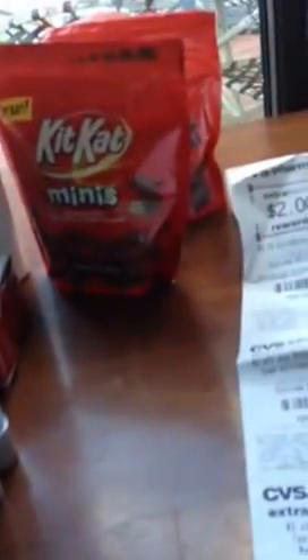I got two of the Kit Kats that you see right there. They are 2 for $6.00. I had a $3.00 coupon — it was a printable that I saved — and they were completely free.